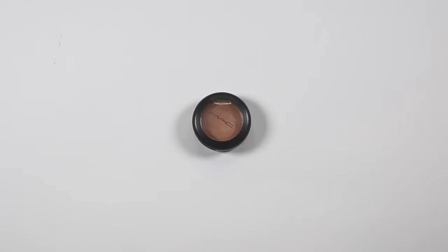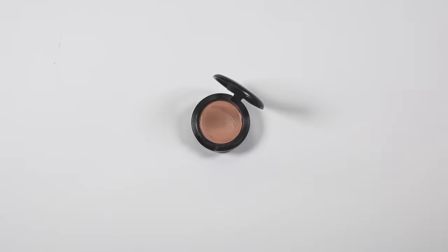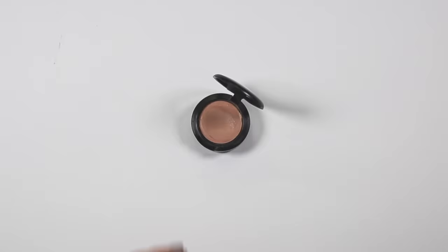For highlight I've picked Hush from MAC. I wore this on my wedding day and I absolutely love it. It's a cream colour base so it really meshes with the skin, looks really natural, makes your skin look plump, and I love the golden peachy shade.